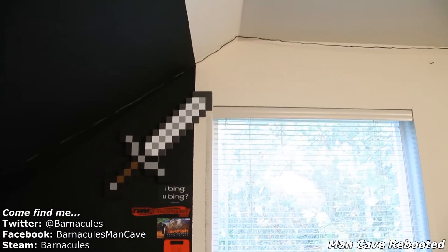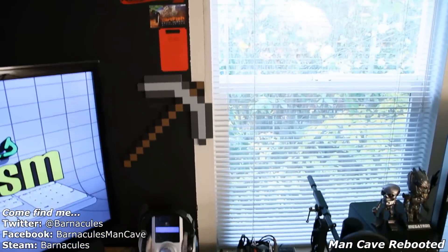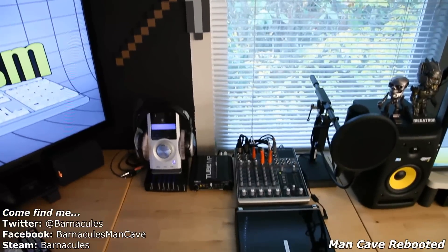As you can see, I found a use for the Minecraft sword and pickaxe after doing my review video — I went ahead and just put them up on the wall next to the main displays. I quite like it.